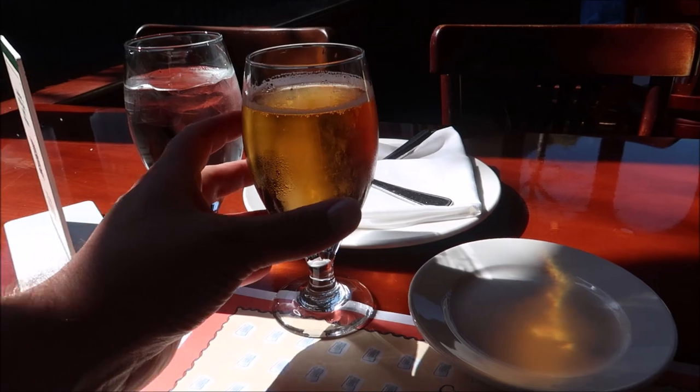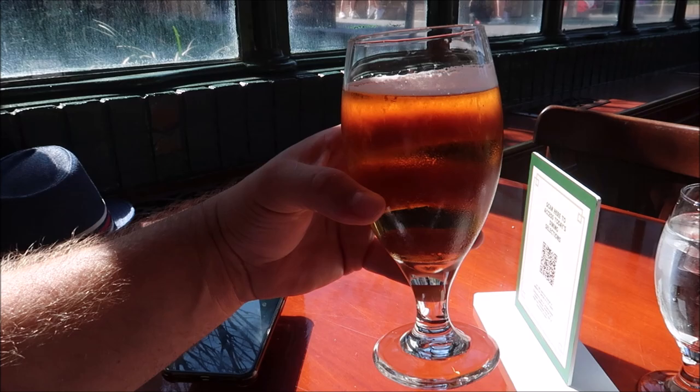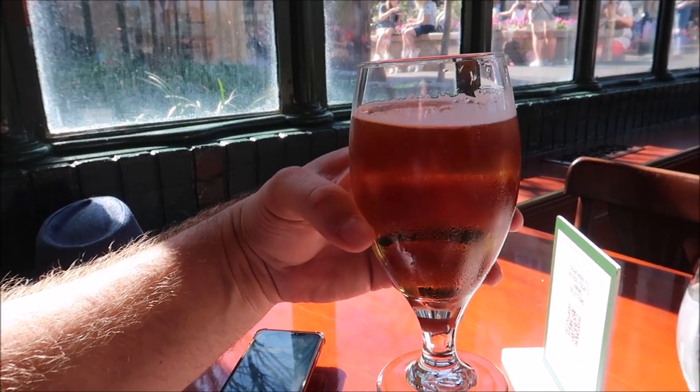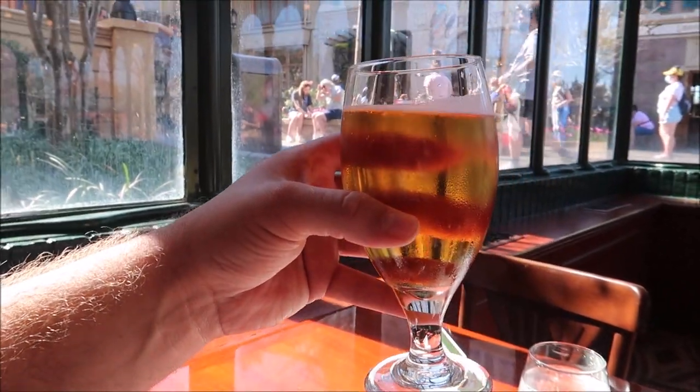I don't think I've ever had beef bourguignon before. I've had plenty of Irish stews and I enjoy stews a lot, but this one is made with Chardonnay and served with linguine pasta, so it's definitely a big change-up and I'm excited to try it. They also serve Kronenbourg here — I ordered one thinking I could have it with the prix-fixe meal, but you can't. I'm still excited to drink it though. You can't say no to a Kronenbourg — this is so refreshing.